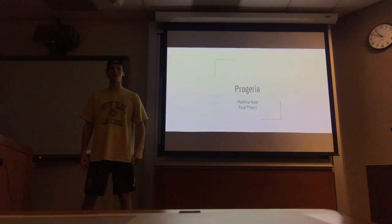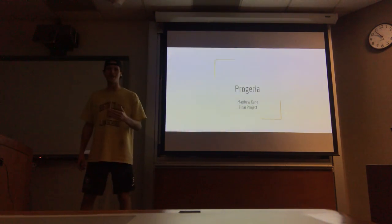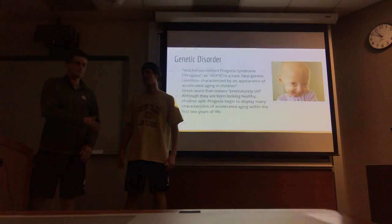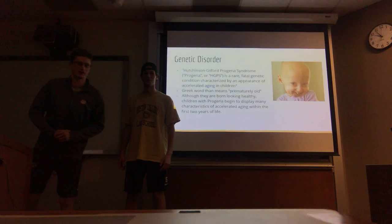Hi, welcome to my presentation for the NACE 319 final exam presentation. Here to help me with the slide clicking is Michael Hagen, a good friend of mine. Say hello Mike. I'm Matt Cain's good friend Mike Hagen and I'll be clicking the slides.